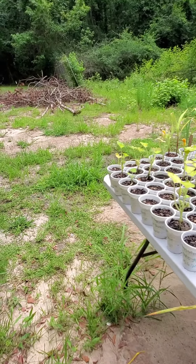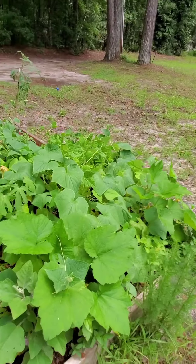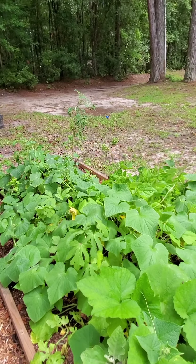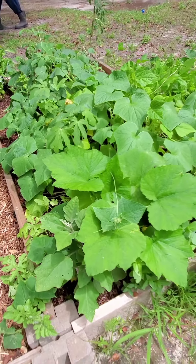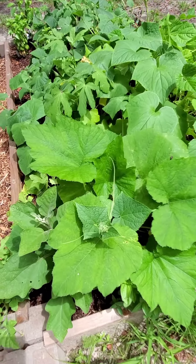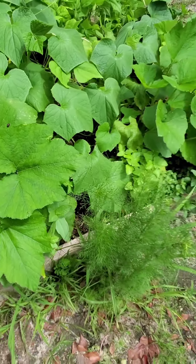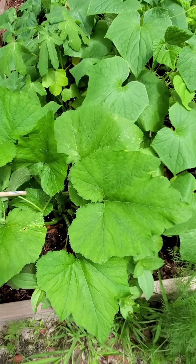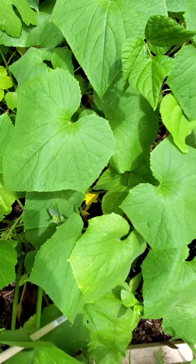I could do more but I need to do better anyway. I think this is spaghetti squash - look how big those leaves are! The other thing is you can't see all the other things I planted up in here because these leaves are blocking everything.